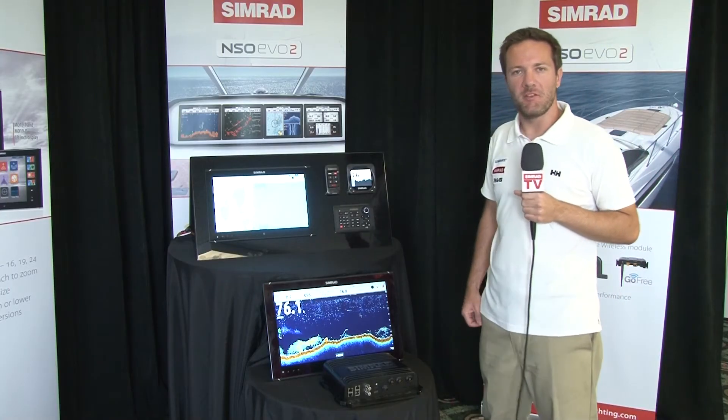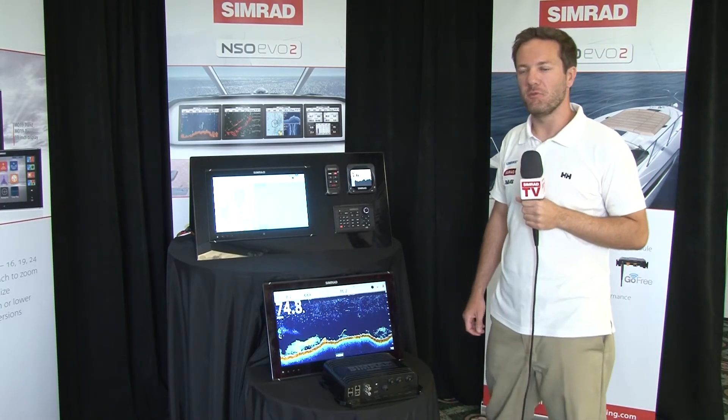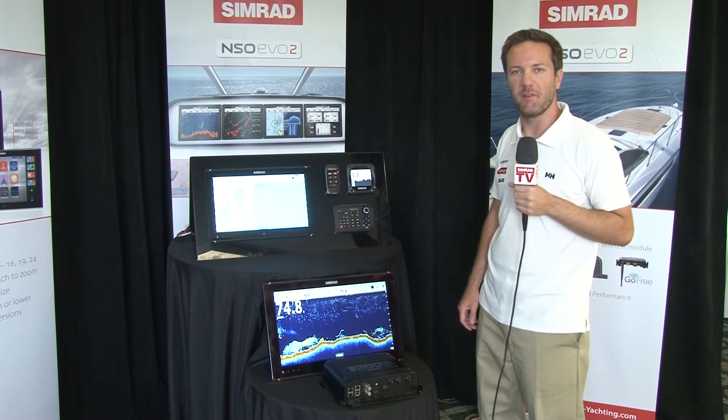Hi, my name's Mark Griffith, Product Manager at Simrad Yachting. And today I'm going to introduce you to the NSO Evo 2 Black Box Navigation System.